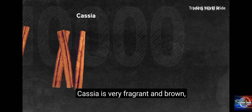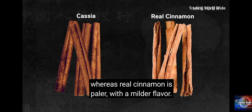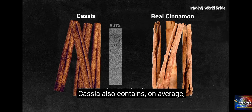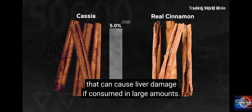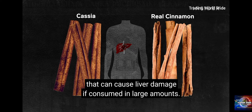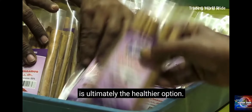Cassia is very fragrant and brown, whereas real cinnamon is paler, with a milder flavor. Cassia also contains, on average, higher levels of coumarin, an organic compound that can cause liver damage if consumed in large amounts. This is why researchers say Ceylon cinnamon is ultimately the healthier option.